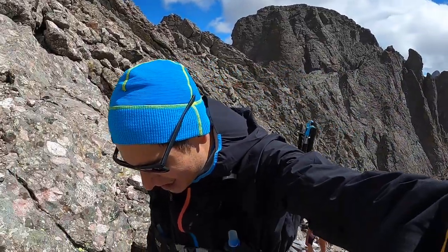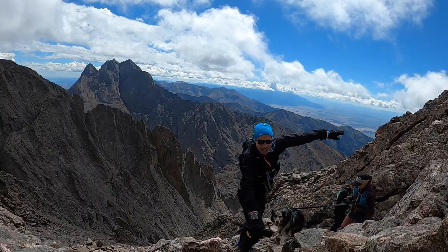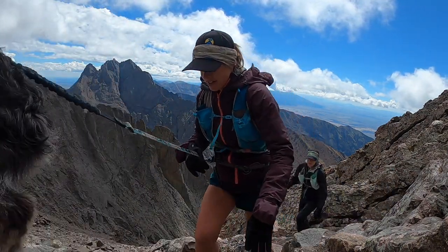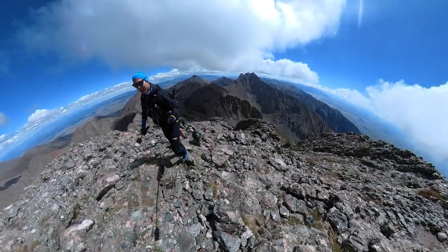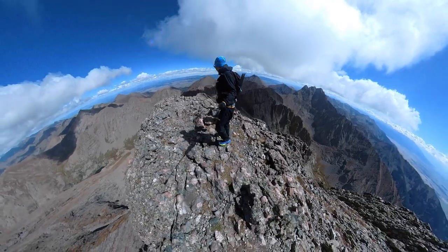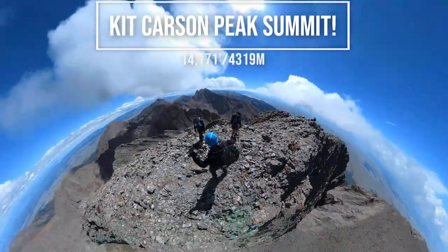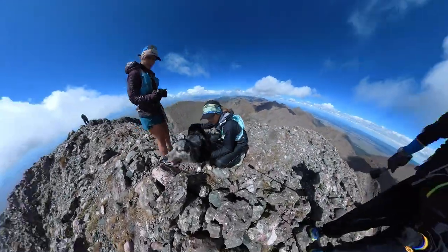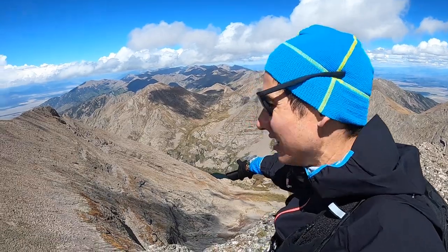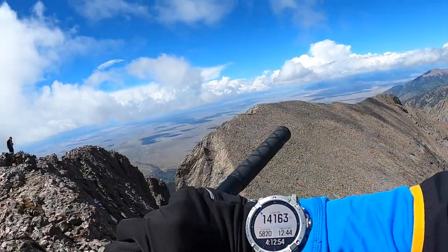So we're hitting these switchbacks — pretty steep, but not too steep yet. Following some cairns up towards the top. You got it, Pacer — good job! Looking east where we came up. The valley down there. You can see the lake. And then we've got Challenger Peak where we came from. Good summit views.